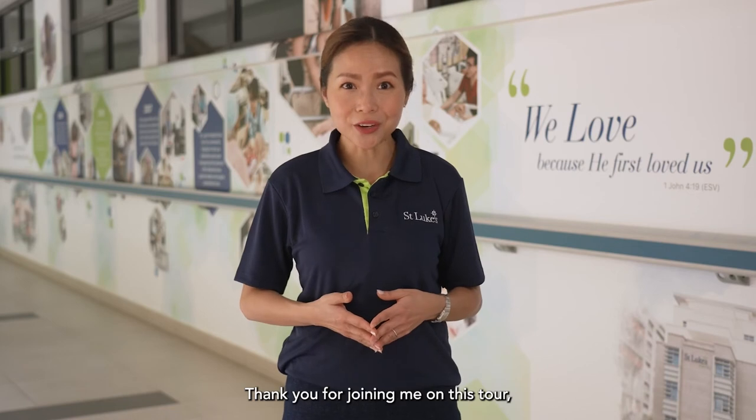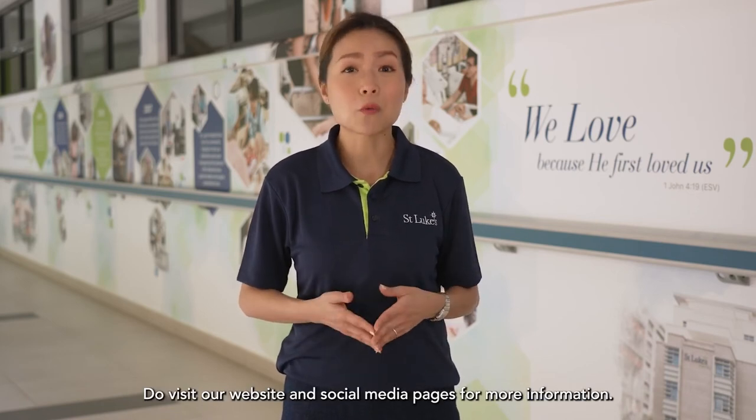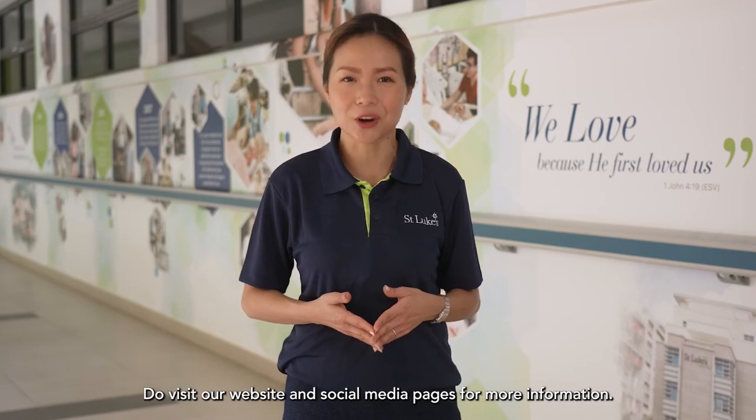Thank you for joining me on this tour and having a glimpse of how we care for the whole person. Do visit our website and social media pages for more information.